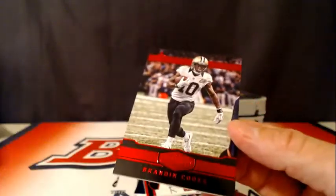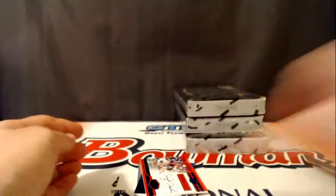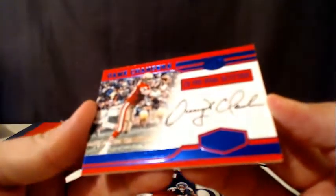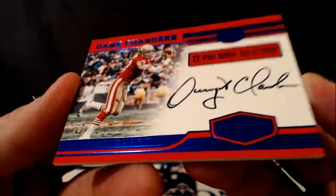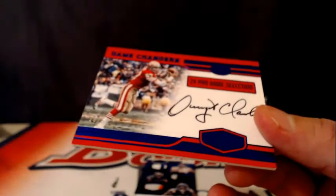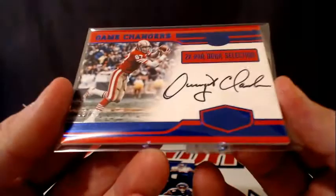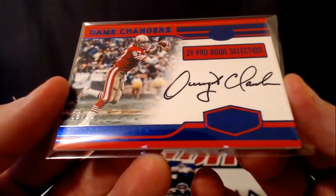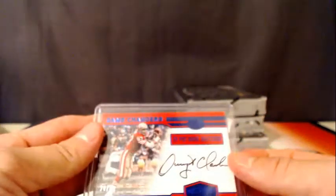For the Saints, number to 10, Brandin Cooks. For the 49ers, number 250, Dwight Clark — 28 of 50. Yeah, there's a lot of veteran love in here. It's on-card too — a lot of the vet cards are usually stickers but this is on-card.